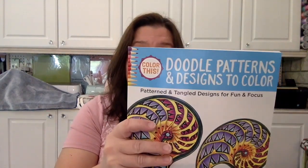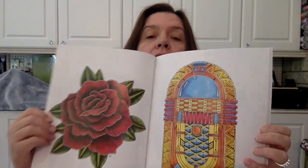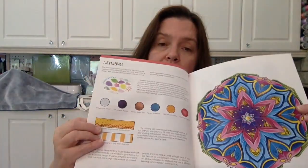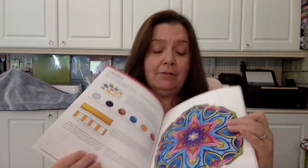Finally, the last one I picked up was Doodle Patterns and Designs to Color by Ben Kwok with Catherine Emmy. Patterned and tangled designs for fun and focus — not only do you have the design, but you have tangles inside them too. There's also information about color theory, which I love when they include that. You get a lot of bang for your buck with these books.